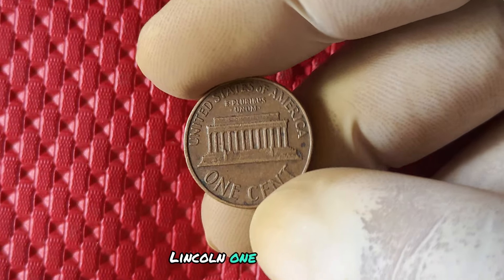If you're eager to add a 1989 no mint mark Lincoln penny to your collection, or if you already have one and are considering selling it, there are a few key places to keep in mind. Look for reputable coin dealers, online auctions, and coin shows where collectors gather to buy, sell, and trade rare coins. Remember, the value of your penny can fluctuate over time, so it's essential to stay informed and do your research before making any decisions.